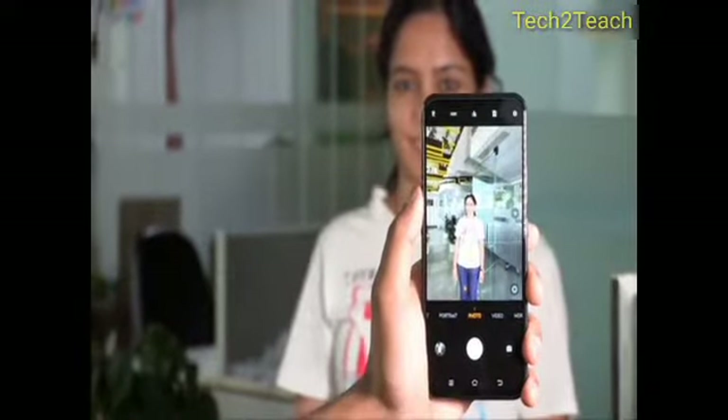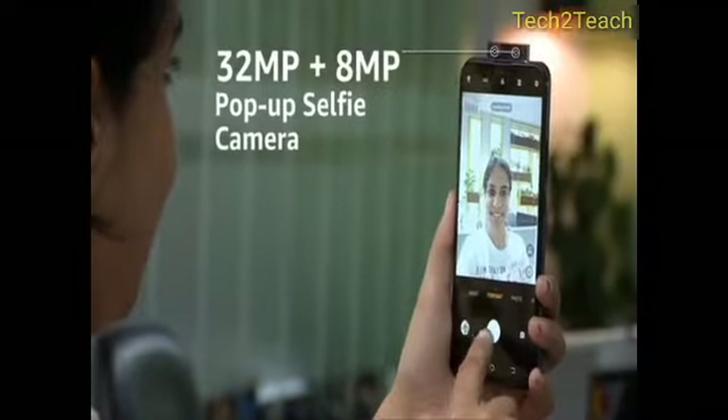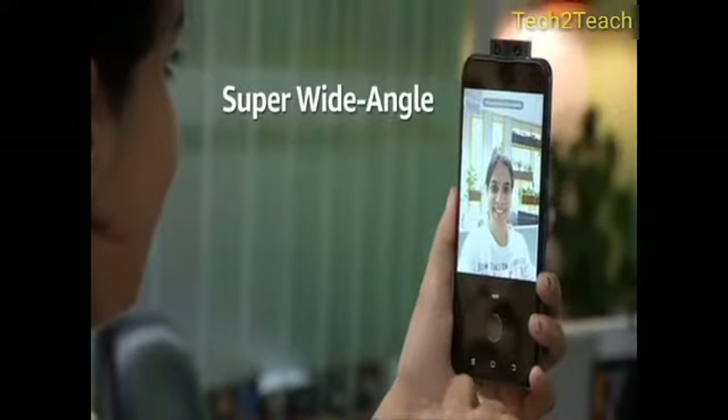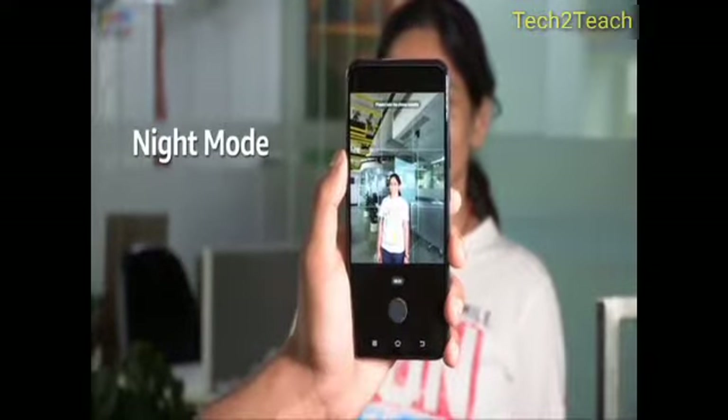The rear camera comes with a host of AI features to aid you with your photography. For your selfie needs, the smartphone has the world's first 32-megapixel plus 8-megapixel dual pop-up camera. The super wide-angle front camera adds a new perspective to selfies, and it also has a night mode to help with low-light selfies.